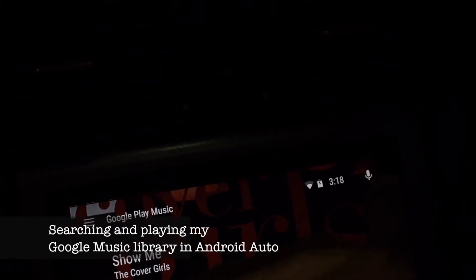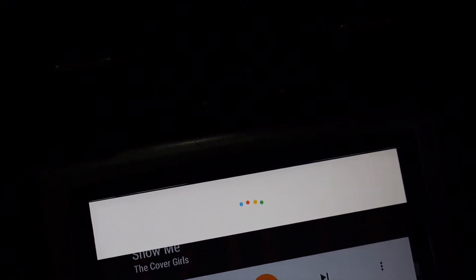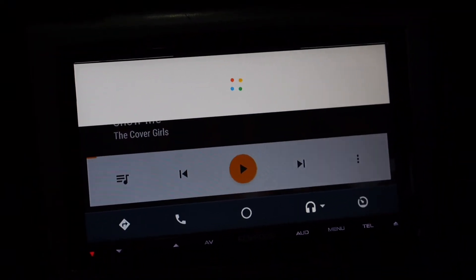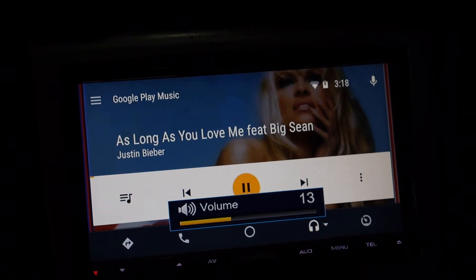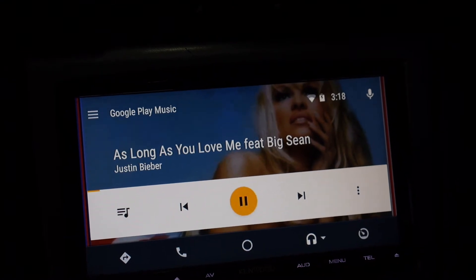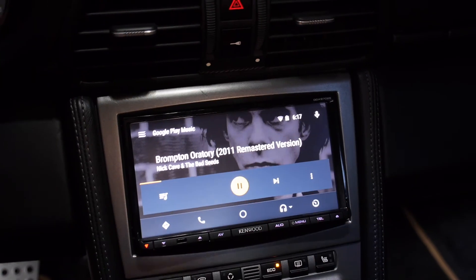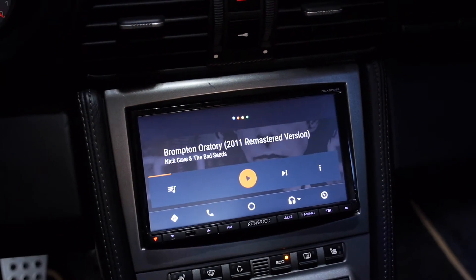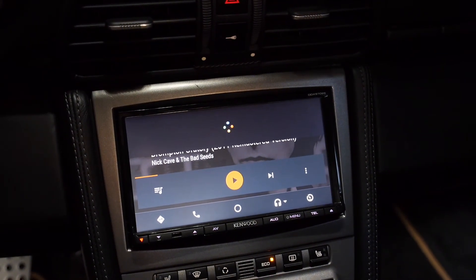Here's the music option. Play music from Justin Bieber — 'As Long as You Love Me.' Asking to play 'As Long as You Love Me.' Then: play 'Show Me' by The Cover Girls. There you go, asking to play 'Show Me.'